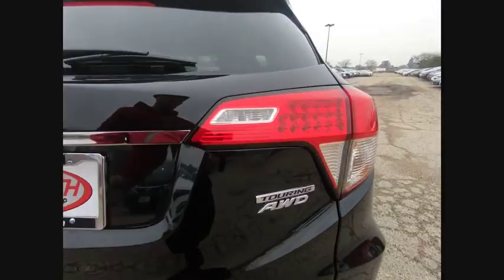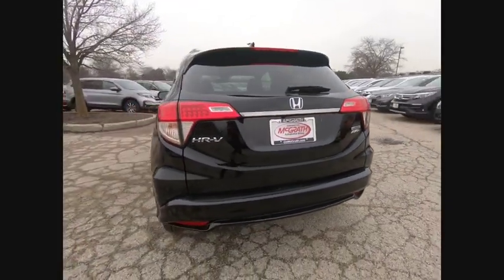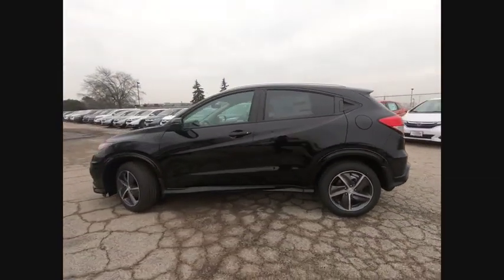This vehicle has less than 100 miles. Here are some of this vehicle's great options: backup camera, keyless entry, navigation system, all-wheel drive, steering wheel audio controls.